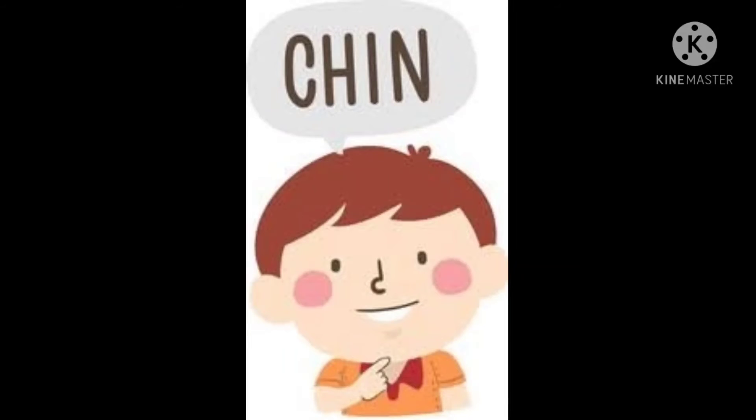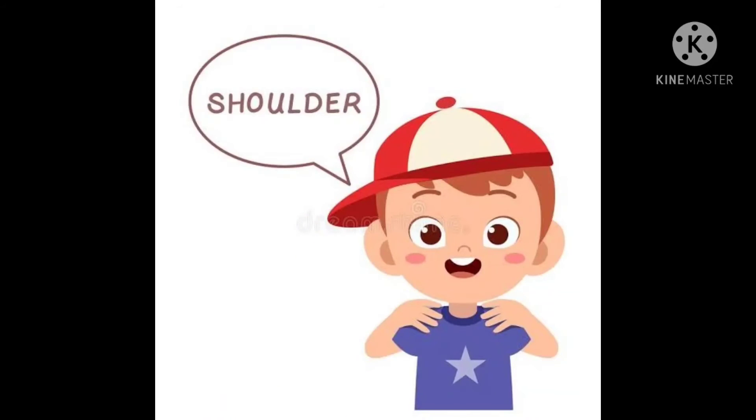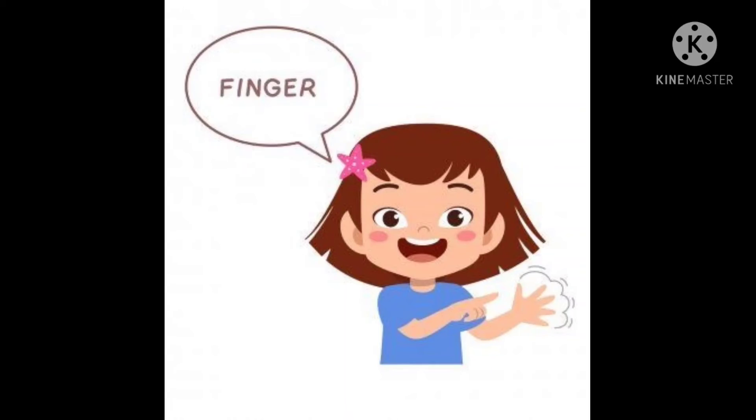And a chin. C H I N, chin. N E C K, neck. Our neck helps us to rotate and look around. N E C K, neck. Shoulder. Our shoulder provides support to our arms.